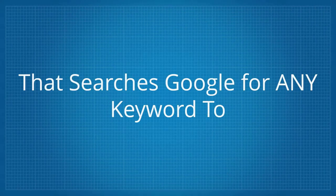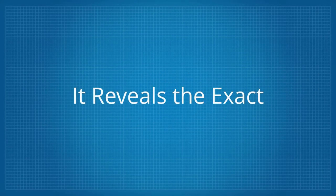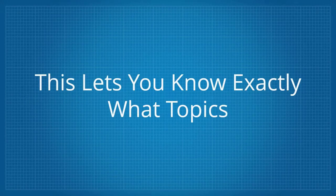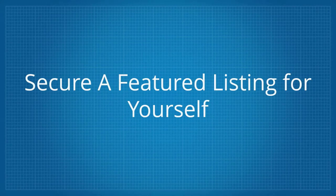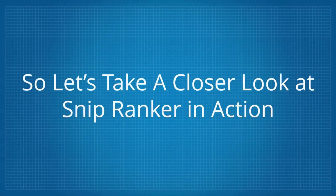SnipRanker is a desktop application that searches Google for any keyword to find and expose topics and keywords that Google displays featured snippets for. It reveals the exact topics, answers and websites that are found to be ranking. This lets you know exactly what topics Google shows featured snippets for and lets you optimize for them to secure a featured listing for yourself. And it's actually even easier to rank in a featured snippet box than it is to rank in position 1. So let's take a closer look at SnipRanker in action.